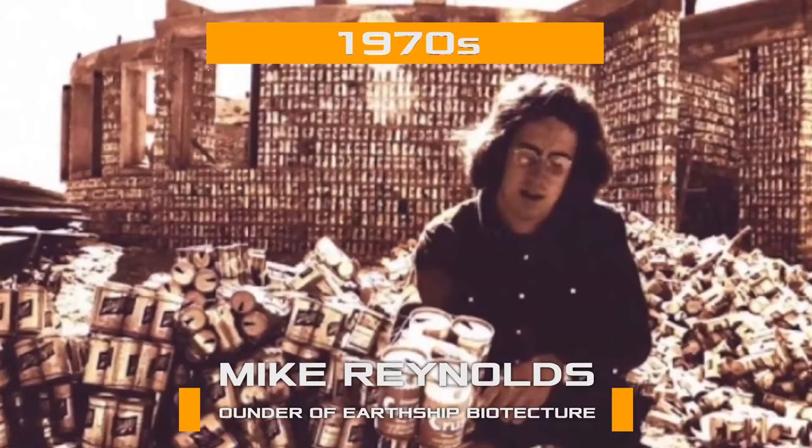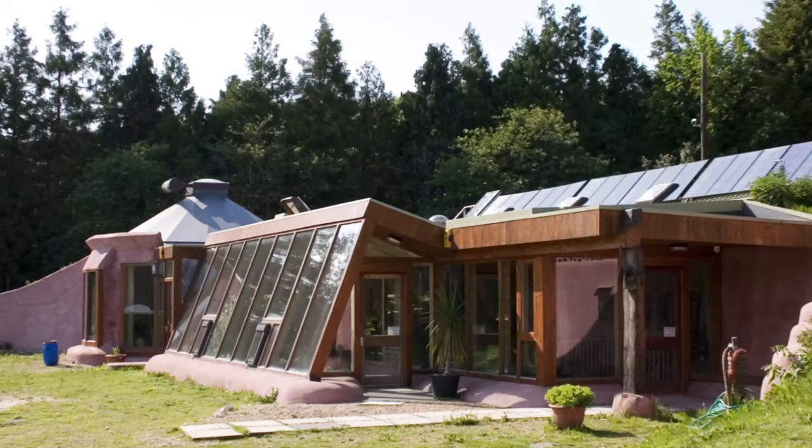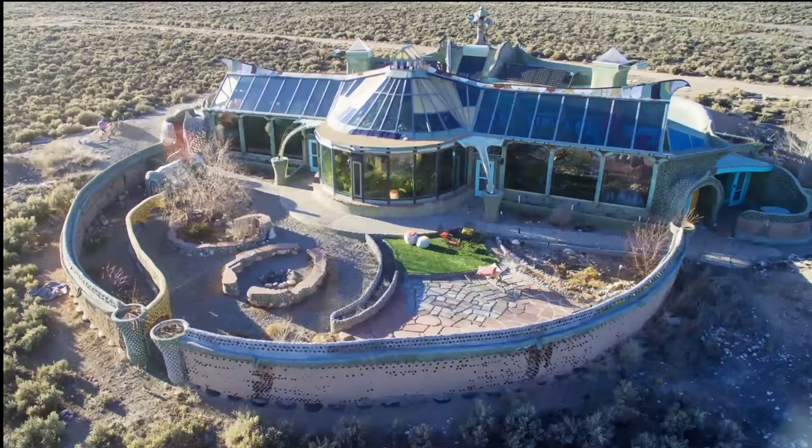In the 1970s, Mike Reynolds, founder of Earthship Biotecture, built his first house from recycled materials — aluminium cans, plastic and glass bottles, and worn-out rubber tires. In a short while, he would construct and sell his experimental houses throughout all continents, constantly improving his innovative technology.